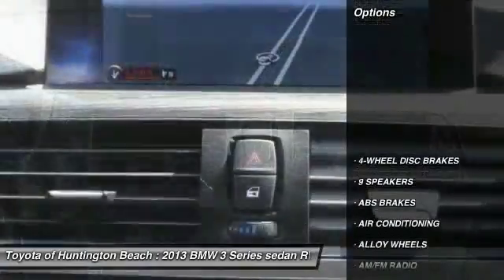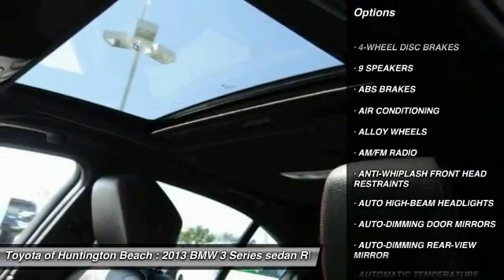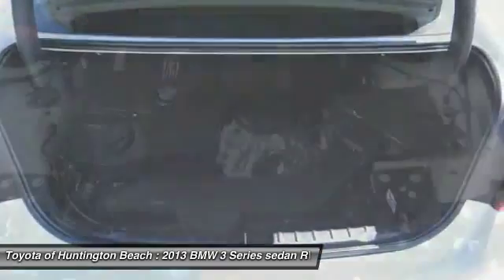Here are some of this vehicle's great options: traction control, power passenger seat, leather wrapped steering wheel, dual airbags, air conditioning, alloy wheels.